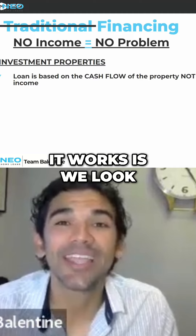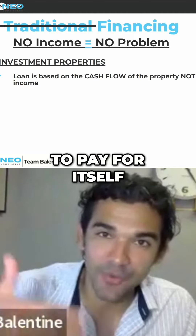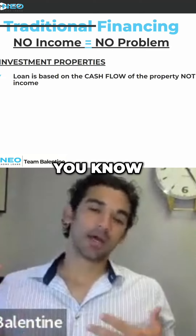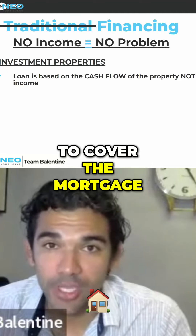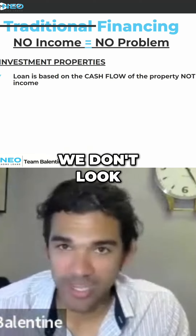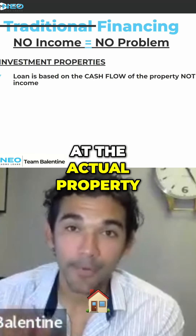The way it works is we look at the cash flow of the property. If they buy a property and the property is going to pay for itself — if the potential rental of the property is going to cover the mortgage — they are able to qualify for that investment property. We don't look at the income per se; we just look at the actual property.